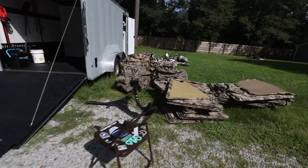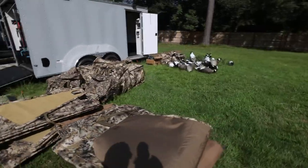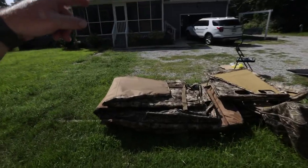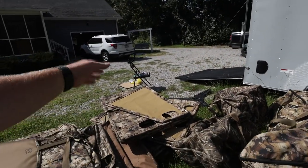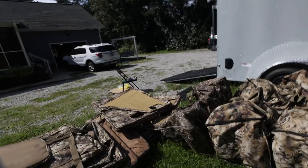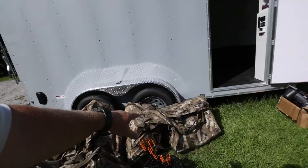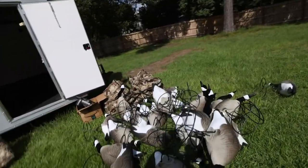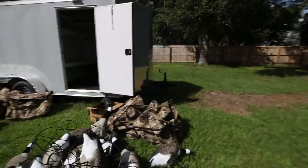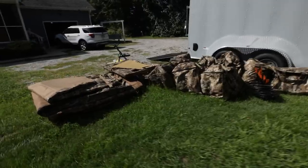Here's the majority of what's going to be in this trailer. We've got four layouts going in there, two full sets of panel blinds — so it's actually four different sections — three dozen full bodies, ten dozen silhouettes, two dozen more full bodies that we just got, and one dozen floaters. That's the decoy and blind setup that's going into the trailer for now.